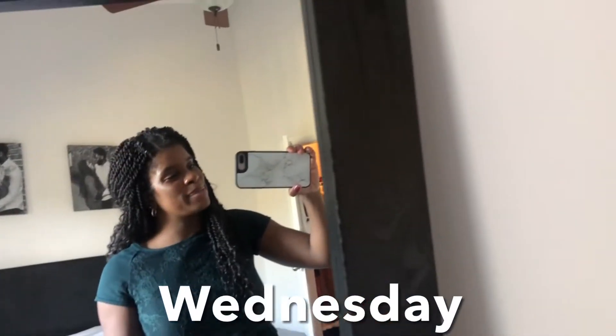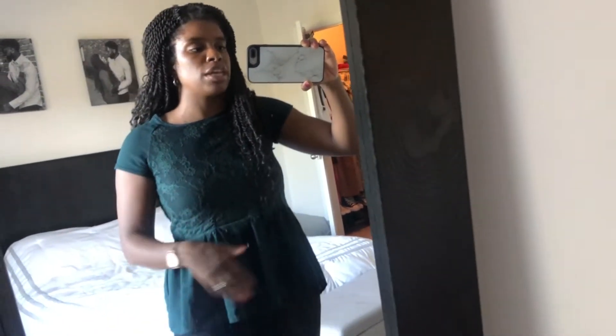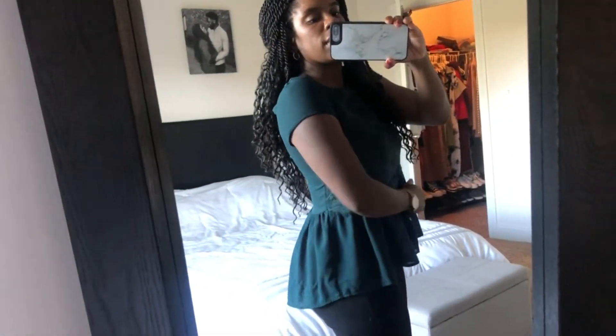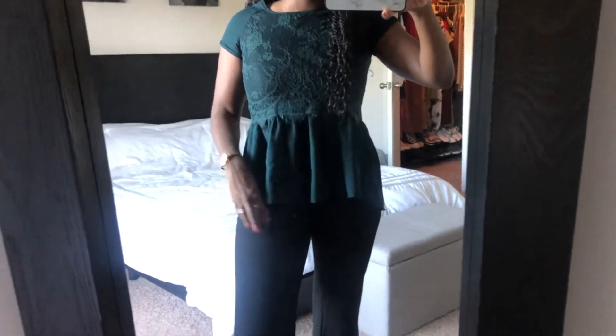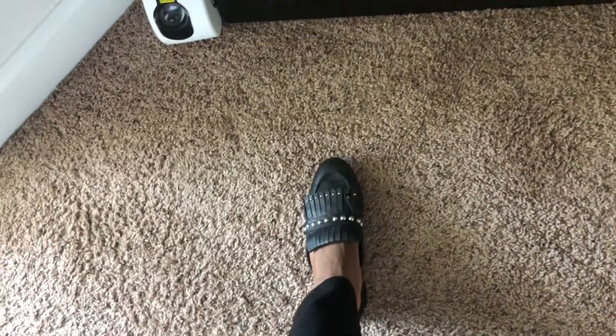Happy hump day! It is Wednesday the 5th — outfit number three. I was teaching in front of the class pretty much the whole day, so I wanted to be comfortable. I wore this green shirt from Target — it's lacy on the top half and kind of like a peplum shirt that flows out. I've had it for about five years and I absolutely love it. Green is my favorite color, fun fact! Then I have on these black pants from Shein — they're really stretchy, feel like sweatpants, and they're high-waisted.